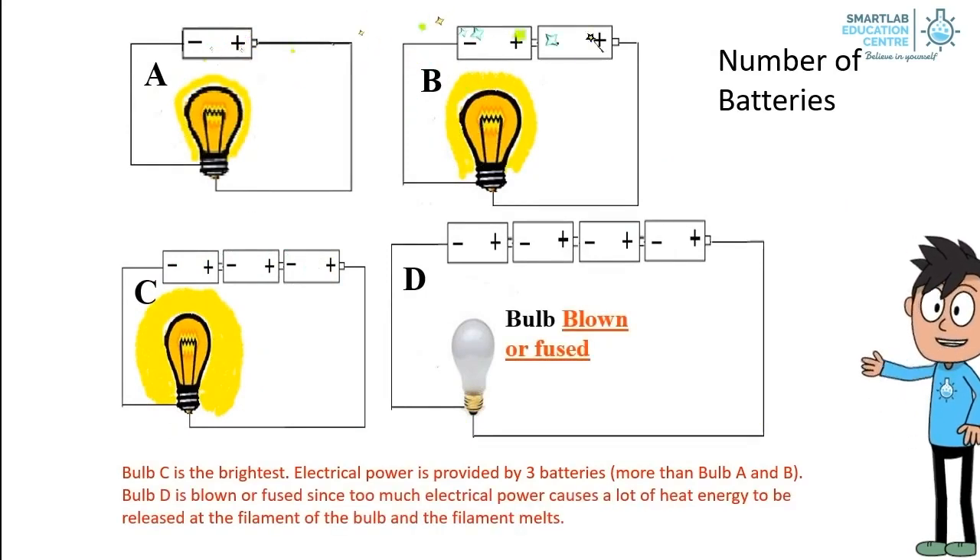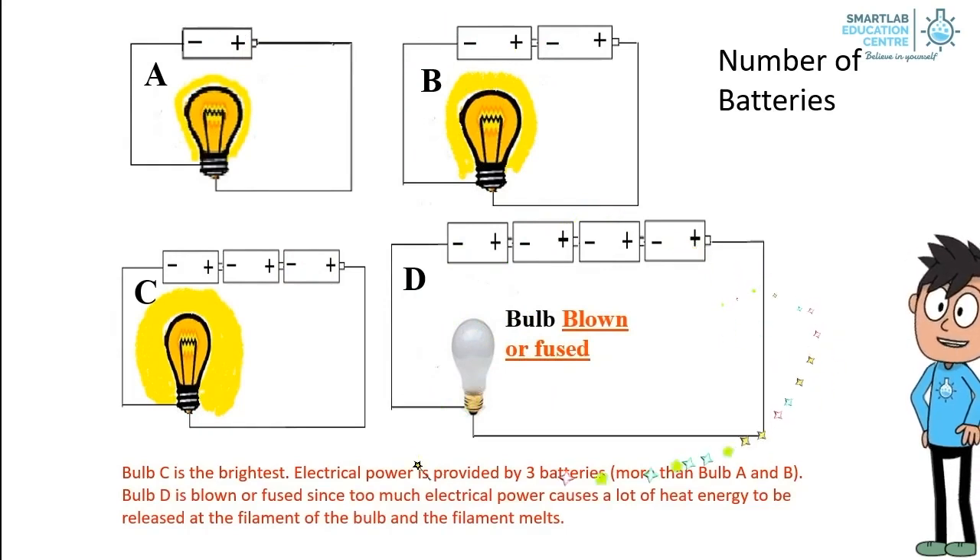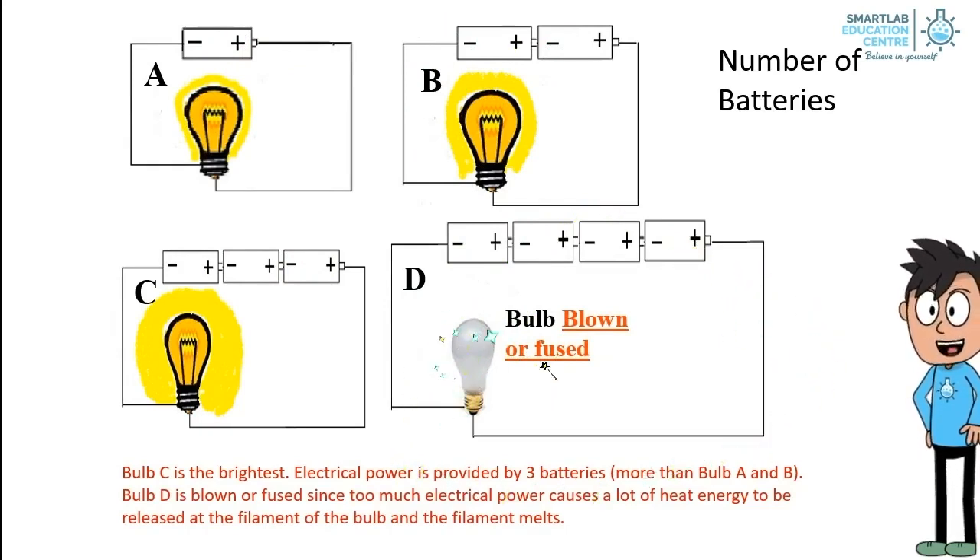However, Bulb D is blown, or fused, since too much electrical power causes a lot of heat energy to be released at the filament of the bulb, and the filament melts.